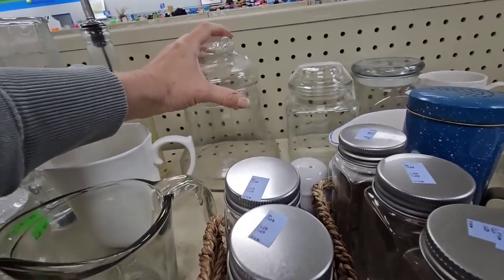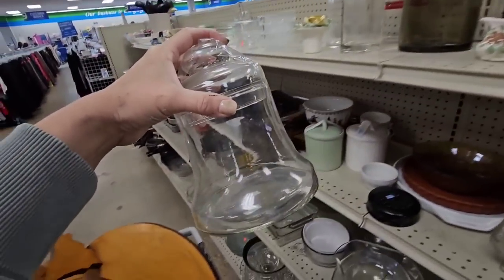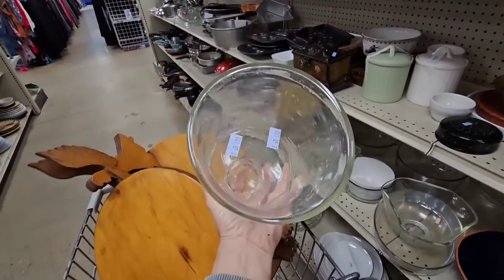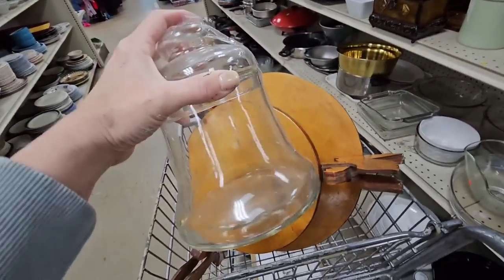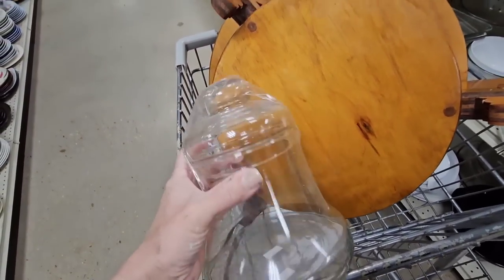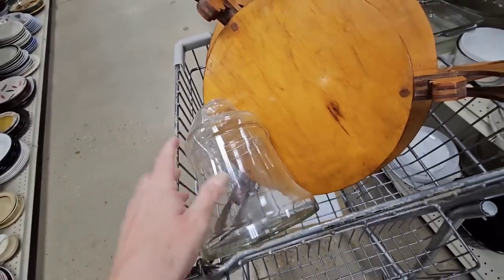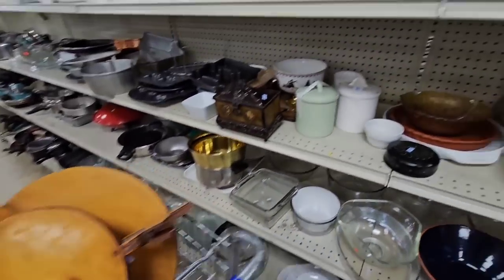I see something amazing. It's heavy too. It's a big bell jar. These sell for good money and they sell quickly every time I get one. I've never found one this big and heavy before. That's a good find. It's $1.99. I'm excited.